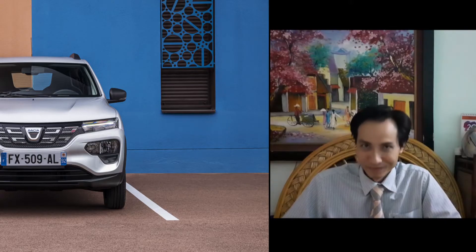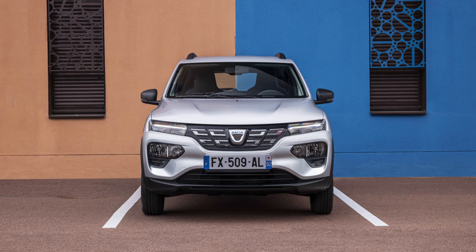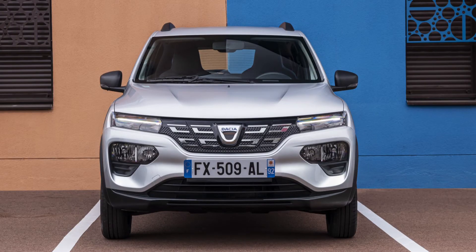The Spring is the most affordable electric car in Europe, making electric mobility accessible to the greatest number of people.